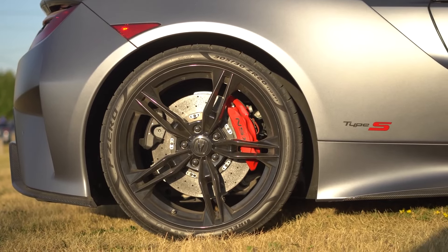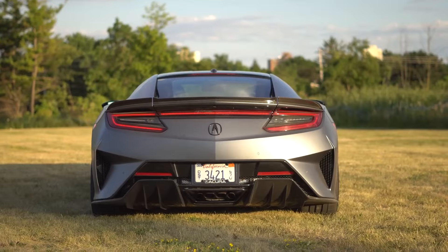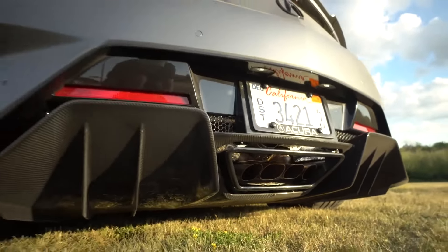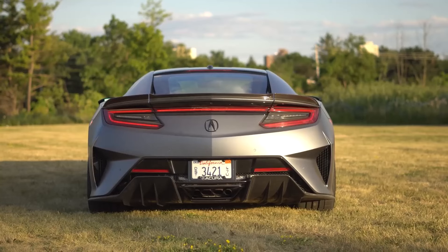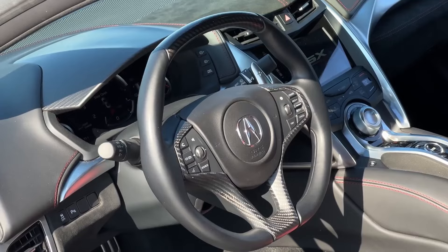With its 600-horsepower hybrid powertrain, weather-friendly all-wheel drive system, and comfortable interior, the Acura NSX is a real-deal supercar that can be enjoyed every day.